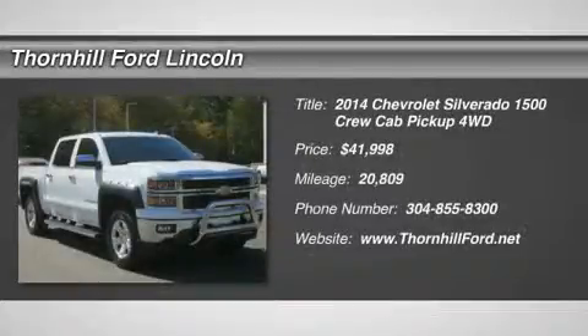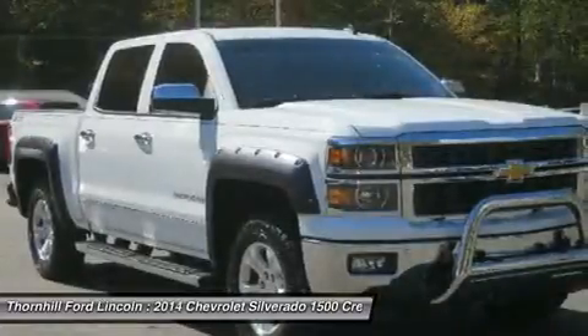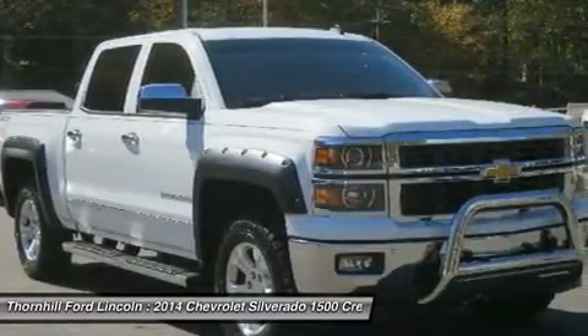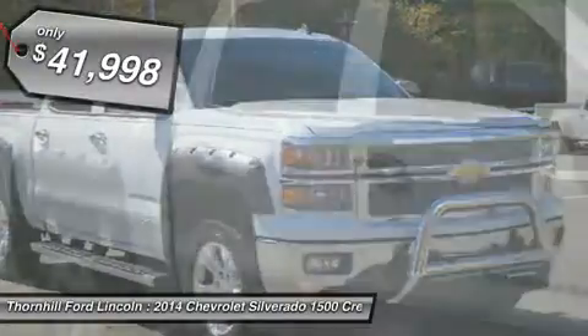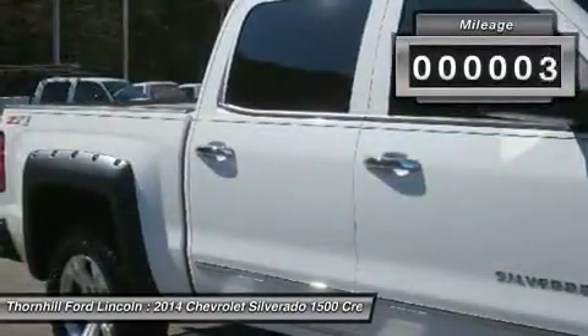From city streets to back roads, this white 2014 Chevrolet Silverado 1500 LTZ muscles through any terrain. The durable V8 5.3L engine brings stump-pulling torque so you're always prepared. The road is yours in this vehicle.